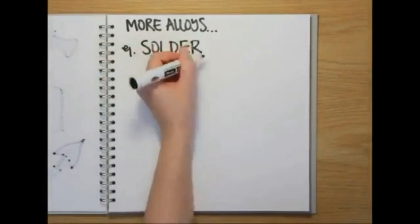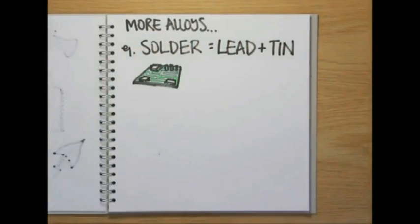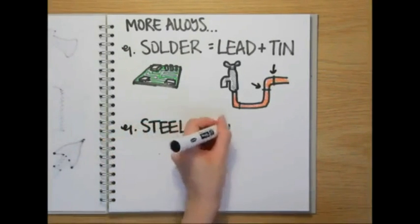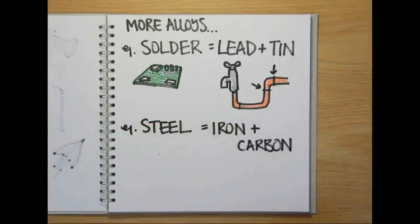Another example of an alloy is solder, a low melting point alloy of lead and tin that's used to connect components on electronic circuit boards and to join copper pipes together around the house. And where strength is a priority, steel — which is a mixture of iron and carbon with trace amounts of a few other metals — is hard to beat.